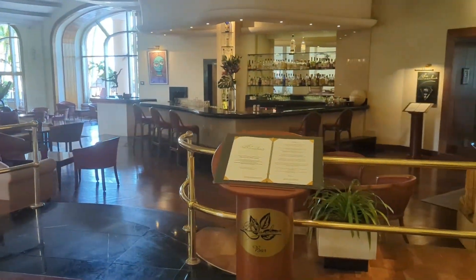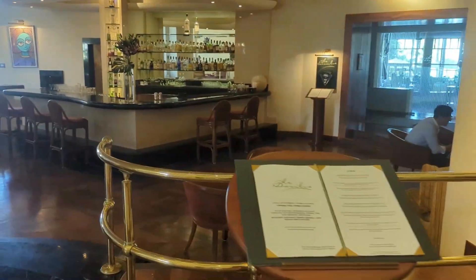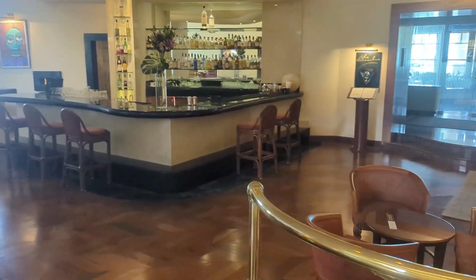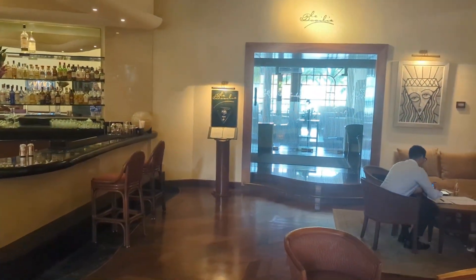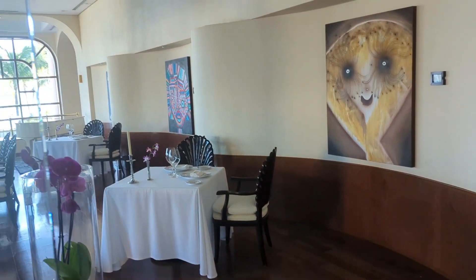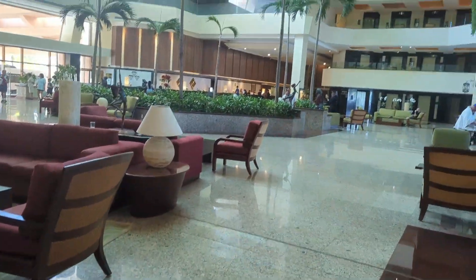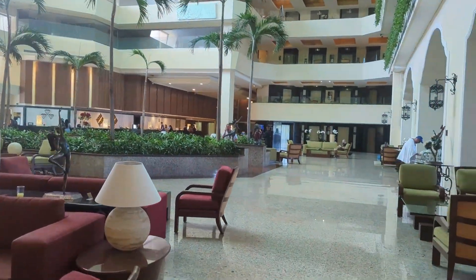Now we're back at the Lobby Bar — the collection of alcohol they have available is very impressive. Just past the Lobby Bar, you'll find La Basilica, an extra-charge restaurant offering a multi-course tasting experience with wine pairings. It is very highly rated, and if that's your sort of thing, I absolutely recommend booking it.